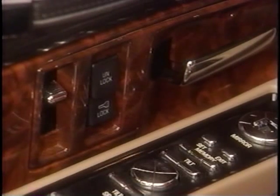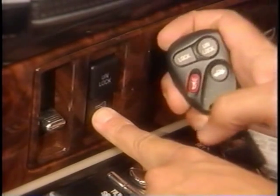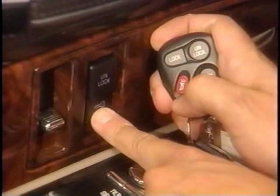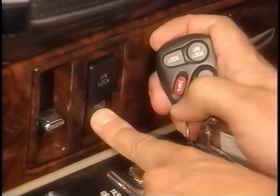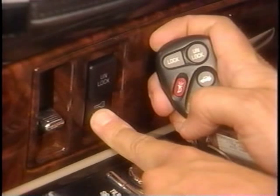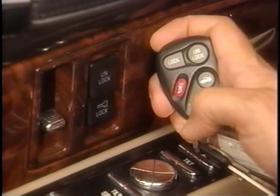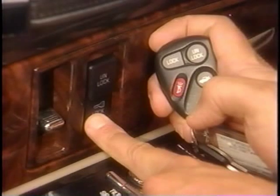The perimeter lighting function is turned on at the factory. To turn off perimeter lighting, press and hold the door lock switch, then press the new instant alarm button on the 1996 remote transmitter — that's the one with the horn symbol. When I press the alarm button one time, the horn will chirp twice to signal that perimeter lighting is still turned on. When I press the alarm button again, the horn will chirp once to signal perimeter lighting is disabled. To turn it back on, just repeat the procedure and listen for the double horn chirps that indicate perimeter lighting is enabled.